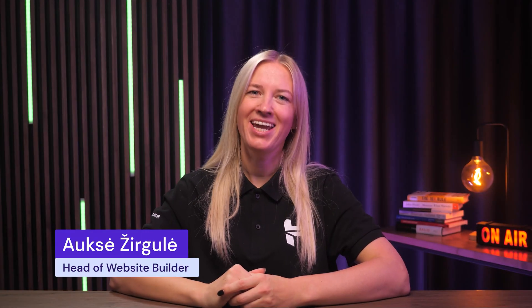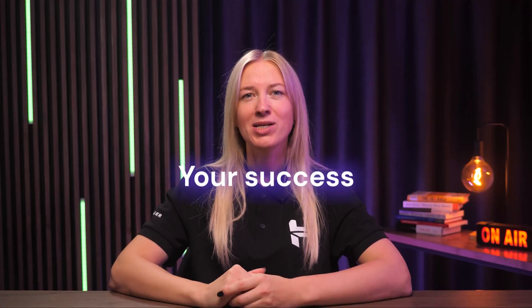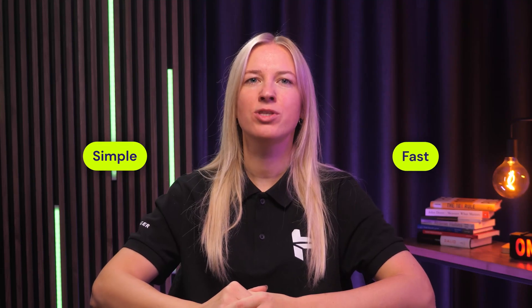Now I want to welcome Auxa, the head of website builder here at Hostinger, to share what's next for the builder. Hello! I am Auxa, head of website builder at Hostinger. First of all, I want to say a huge thank you to all of our loyal customers — your feedback, your ideas, and even your patience while waiting for new features mean the world to us. Your success is our success, and we are here to help grow your business. Our vision of product and customer obsession is what drives us forward — we want to make it super simple and fast to test your business ideas and start selling online.